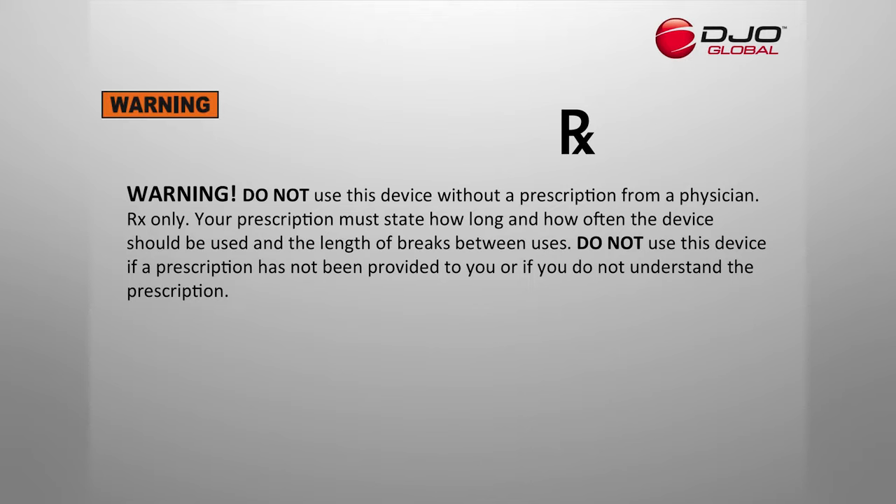Read and understand all warnings and instructions for use before using this device. Additional warnings appear in the instructions for use. Do not use this device without a prescription from a physician. Your prescription must state how long and how often the device should be used and the length of breaks between uses. Do not use this device if a prescription has not been provided to you or if you do not understand the prescription.